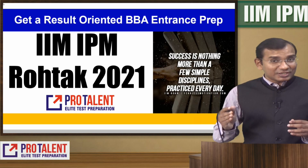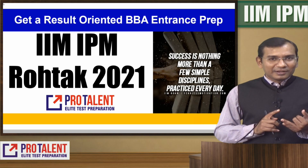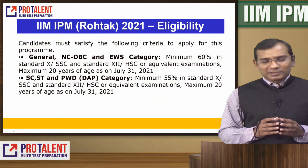My dear students, in this session I am going to give you what is the exam date, what is the exam schedule, what is the exam pattern. First, let's talk about eligibility.